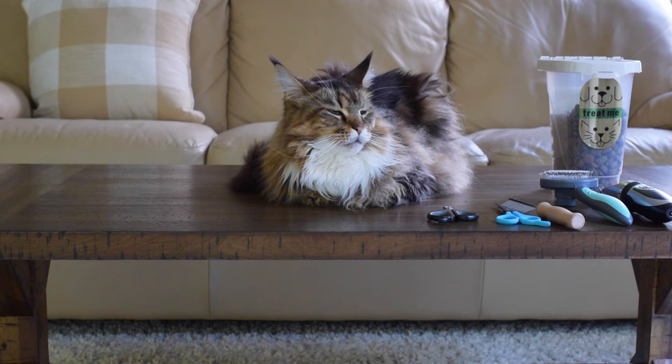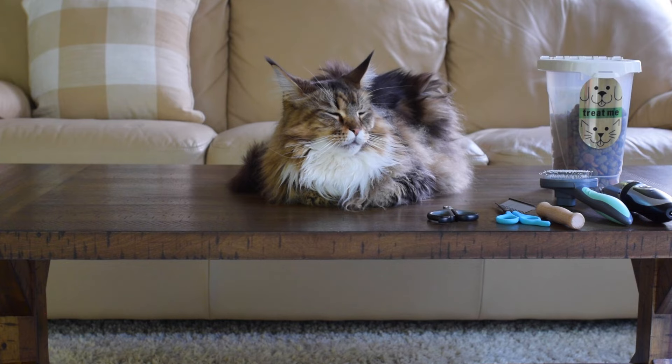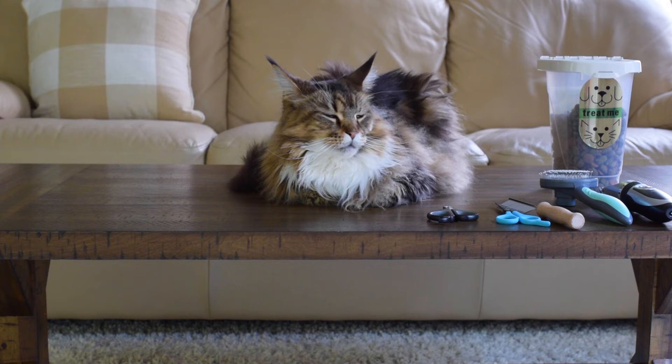A lot of people ask if we've ever shaved our Maine Coons and no, we've never fully shaved them. I personally don't like the idea because your cat needs their coat to help regulate their body temperature. We brush our cats and deal with knots as they come. I think people get their cat shaved when there are a ton of knots, which I understand, but we've never felt the need. Their coats are so beautiful — I'm not putting anyone down who does it, I just don't see the need for us personally.